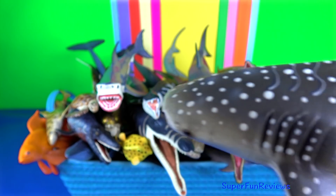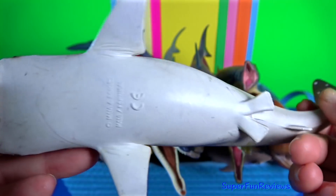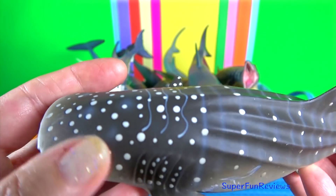Whale shark. It's a slow-moving, filter-feeding carpet shark and the largest known extant fish species.